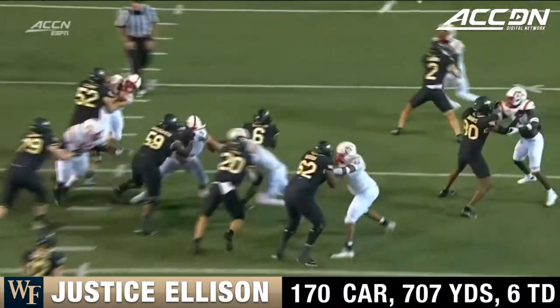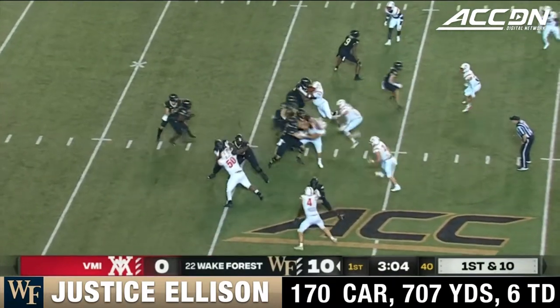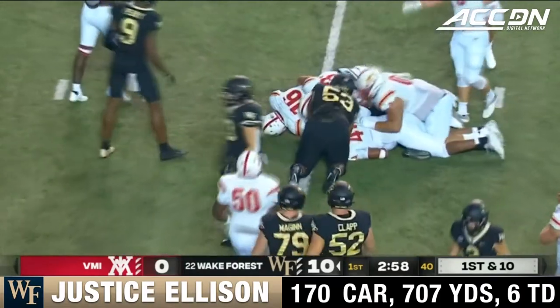Watch that right guard — 59 — just turns that defensive body inside. And again, Ellison, long delay on that handoff, and he's able to pick up five yards.